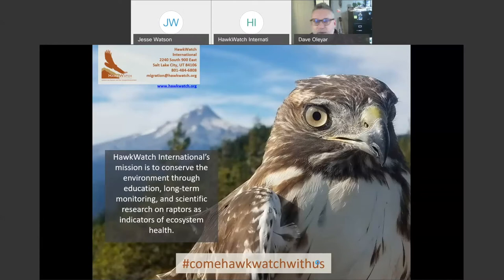Happy Friday everybody. Thanks for joining us on Friday afternoon, or near afternoon depending on where you are. We're going to get started with today's webinar. If you've joined us for the rest of the series, thanks for tuning back in — we're going to round out the raptor groups today. If you're joining us for the first time, welcome. Hawkwatch International is a non-profit based in the West, and our mission is to conserve the environment through long-term research and monitoring and through education programs focused on raptors as indicators of ecosystem health.